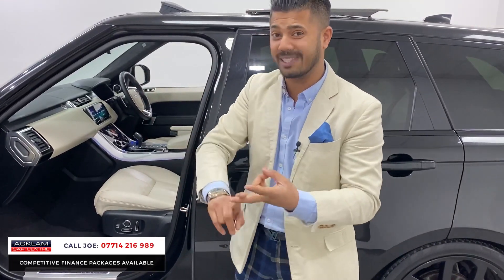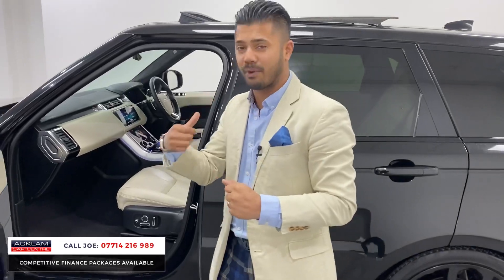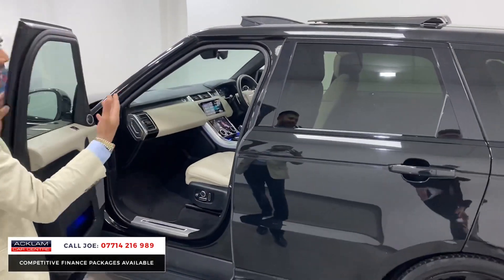Touch screen media system, digital TV, heated seats and ventilated seats, and because of the Autobiography, you've also got the fridge in the armrest. The full roof lining is Alcantara.